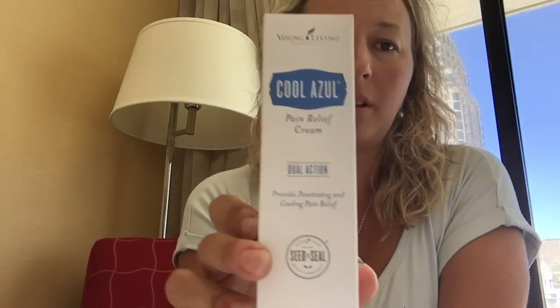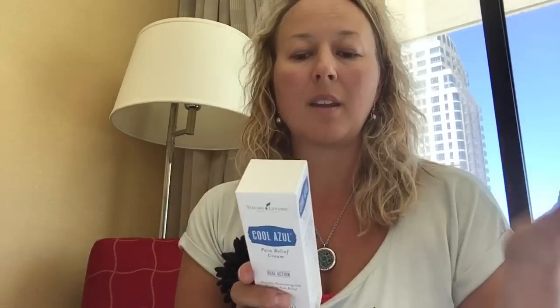I'm just going to start with the big one — this is huge. Cool Azul pain relief cream. We've never, in the past couple years, been able to use certain words when we talk about our oils because they're not compliant with FDA usage. But there are two products this year that were launched that are FDA approved. That means this says 'pain relief cream' — we can say it will temporarily relieve minor aches and pains in muscles and joints associated with simple backache, arthritis, strains, bruises, and sprains. Huge — I literally have goosebumps.